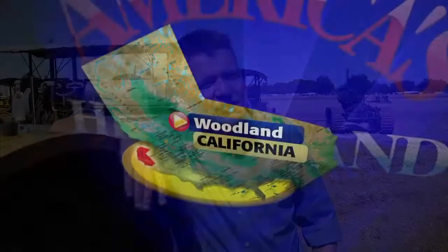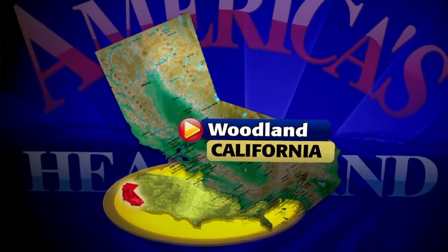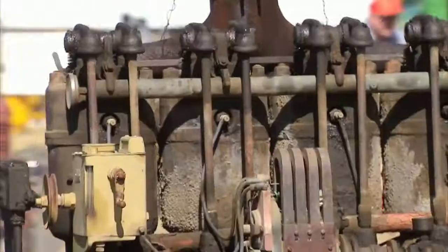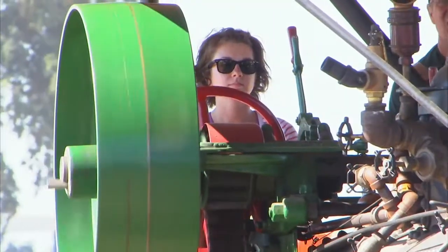As farms across the Heartland have gotten larger and more productive, the equipment they've used has modernized as well. We're talking about GPS technology so they know where to plant their seeds and spray their crops. But there's still a lot of that old equipment around, some of it steam powered. You won't find it much in the fields anymore, but you will see it being honored at places like this here in Woodland, California.